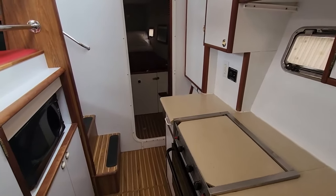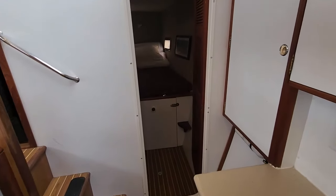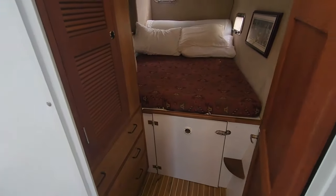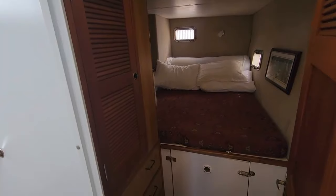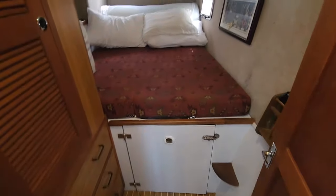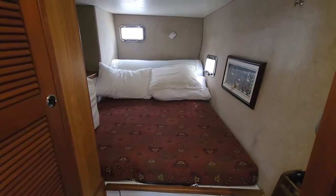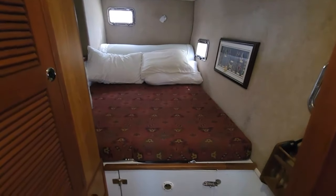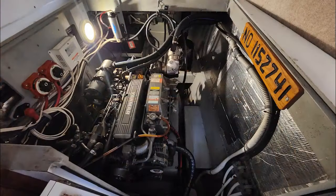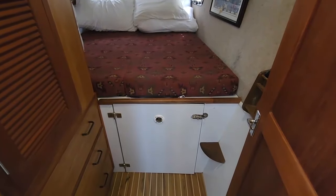Now let's take a look at one of the guest staterooms. This is a queen-size bed — the engines are underneath the beds. There's a door that gives you access to the engines, and you lift it up; it's got hydraulics on it so it will stay up while you work on the engines. You've got a hanging cabinet to the left, you've got drawers. Open that door, lift up the bottom, and there's your engine — nice and clean, well organized, easy access. Lots of light in this room, lots of windows.